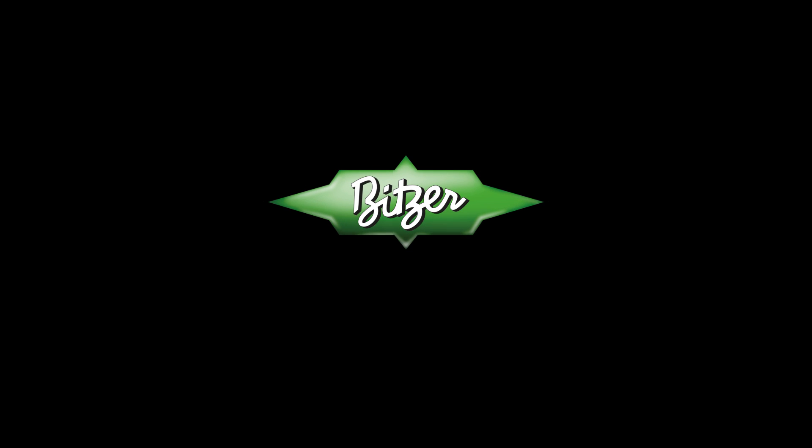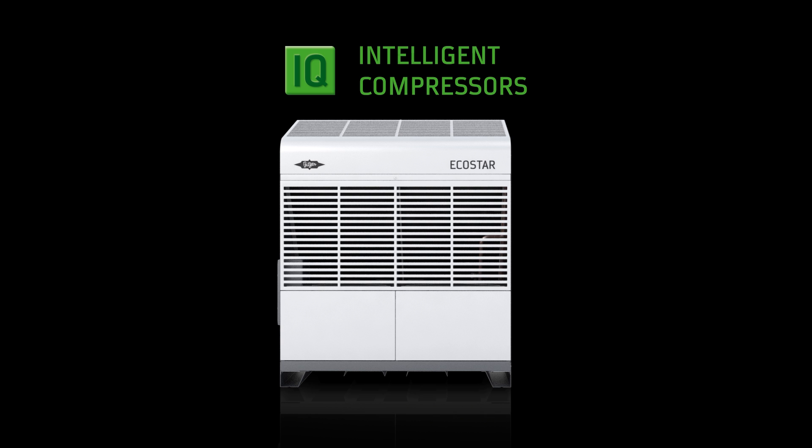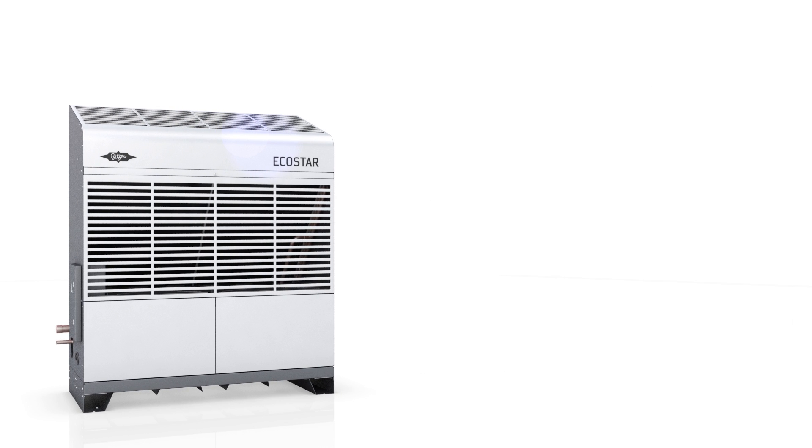Welcome to Bitzer — welcome to the heart of freshness. Cooling is our passion. That is why we developed the Bitzer Echostar condensing unit. Our desire is to make things even better.